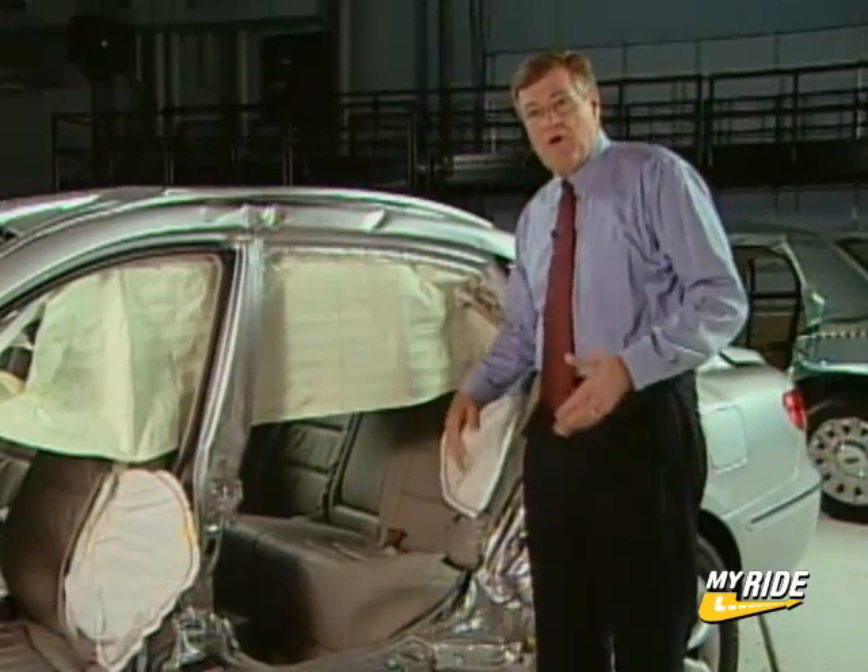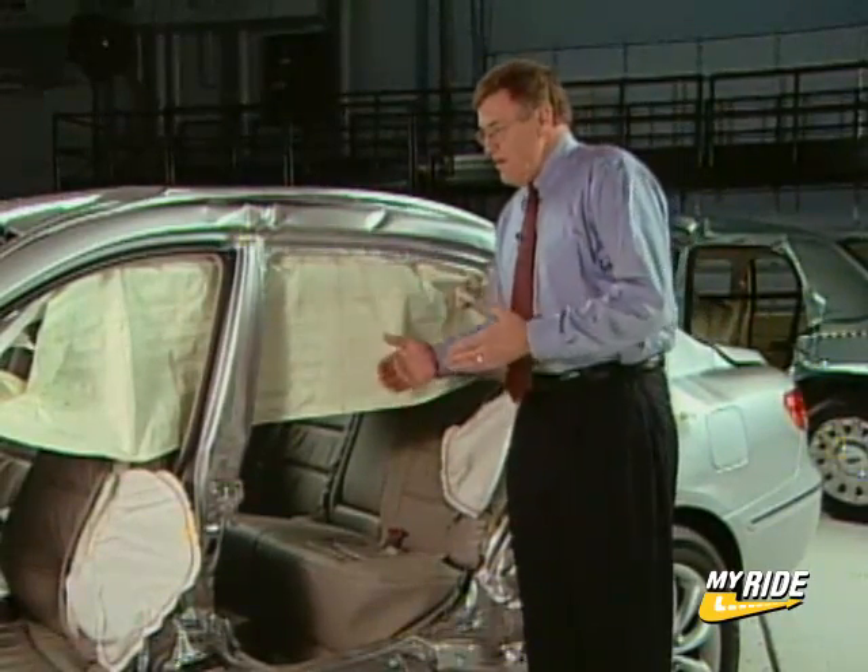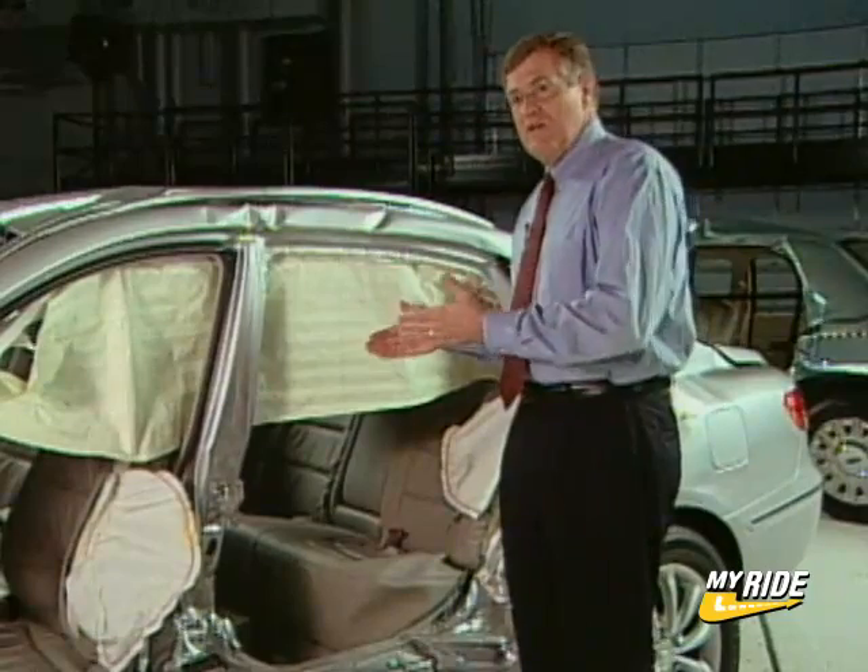This is something previously seen only on luxury vehicles. On the Hyundai Azera, it comes with standard equipment.